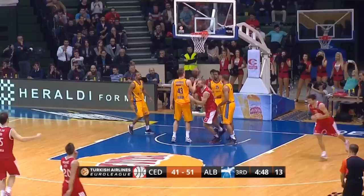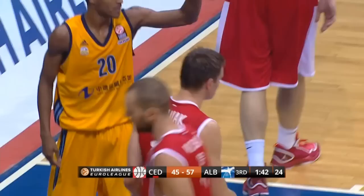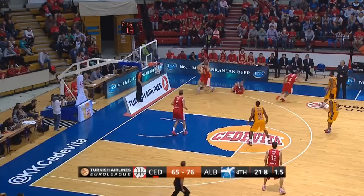Delas gets the rebound and scores — two and four points in reply for Cedevita. What a pass, and Cliff Hammond throws it down. It's a beautiful alley-oop pass.